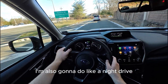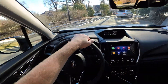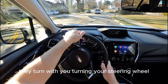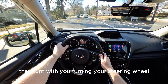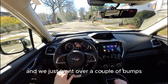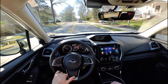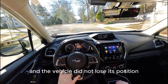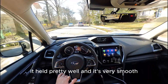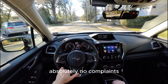I'm going to do a night drive to show you guys how cool the headlights are — as mentioned in the walkaround, the headlights turn with your steering wheel, which is pretty cool. We just went over a couple of bumps and the vehicle took them like a champ — it didn't lose its position, didn't wobble, held pretty well, and was very smooth. Absolutely no complaints.